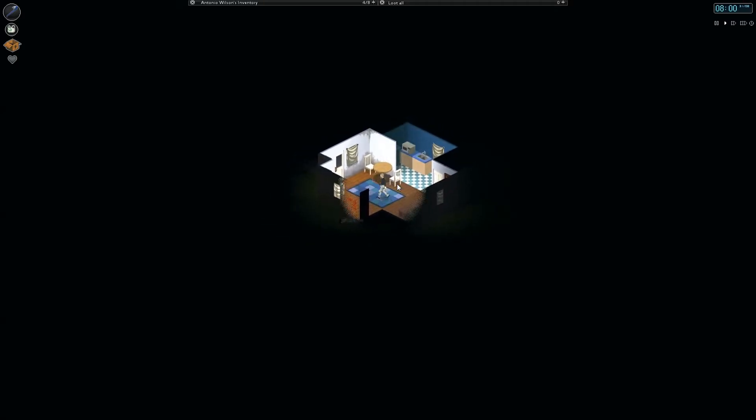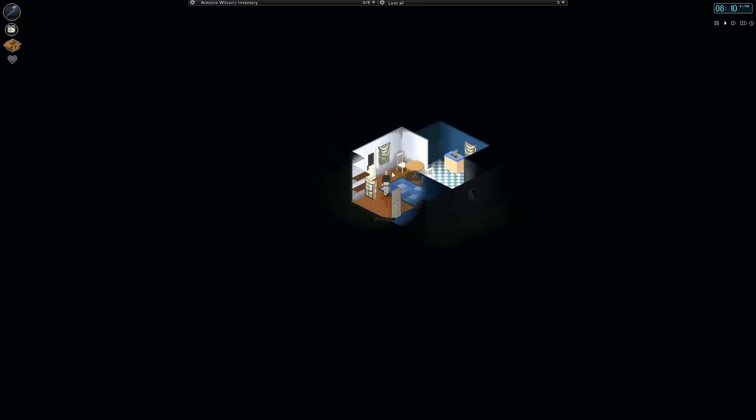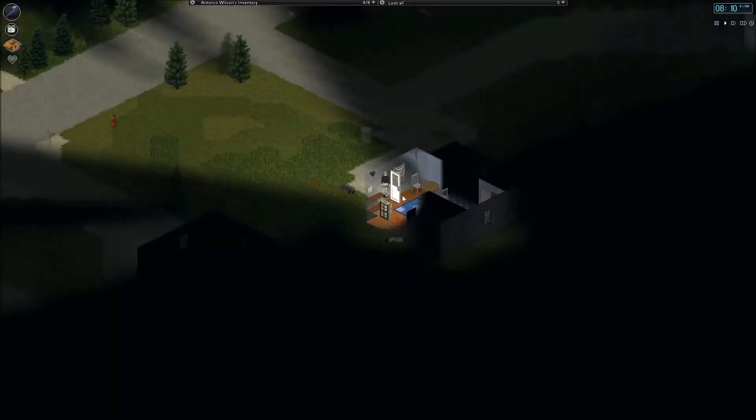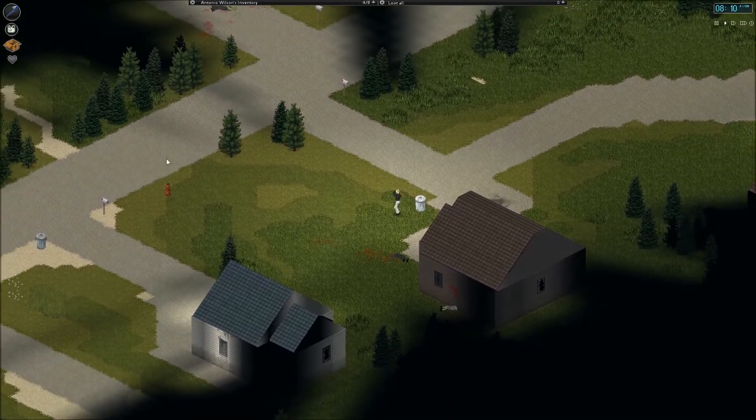Hopefully we'll avoid that horde that's in the vicinity. This is the same session as last episode because I really want to check this house out in case we can find some guns or something, and I also have the time now.